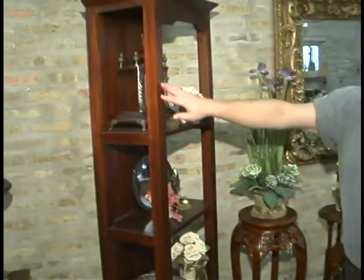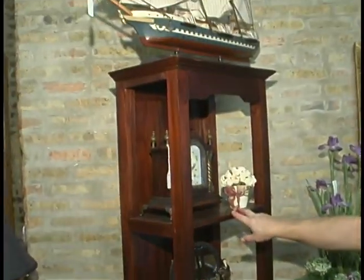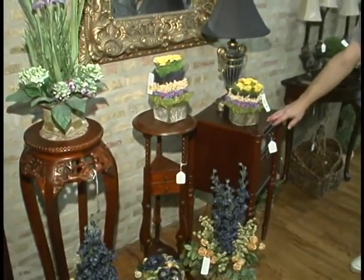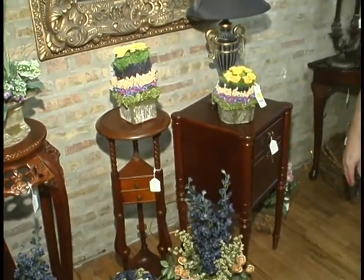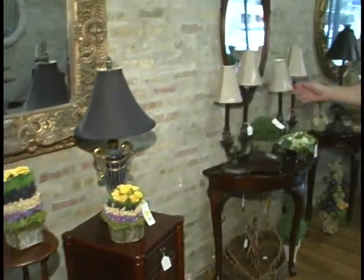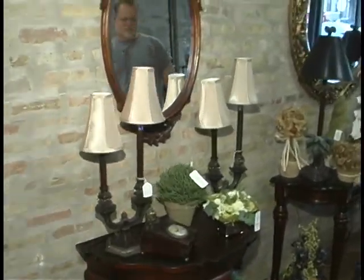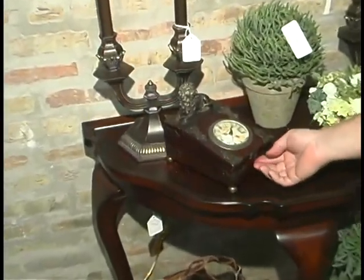As you can see we've got some nice furniture in. This particular piece is Indonesian mahogany. We also have some other manufacturers — this is also a mahogany piece. As you can see we've got some really beautiful lamps. There is a selection of clocks — you can just see one little one here.